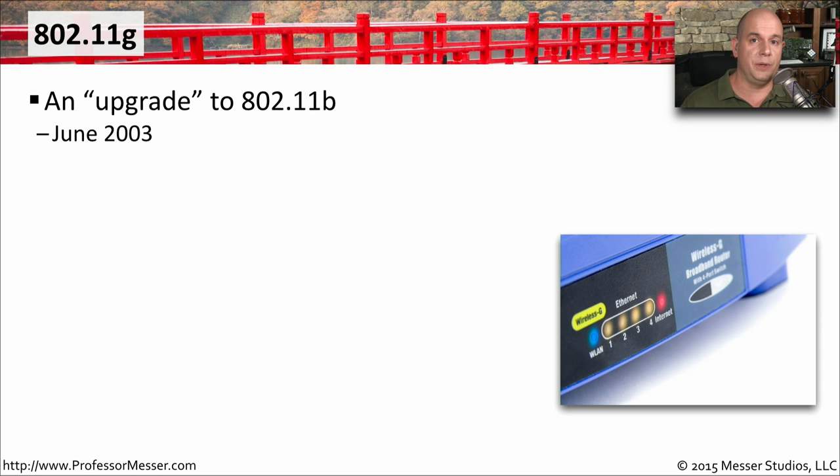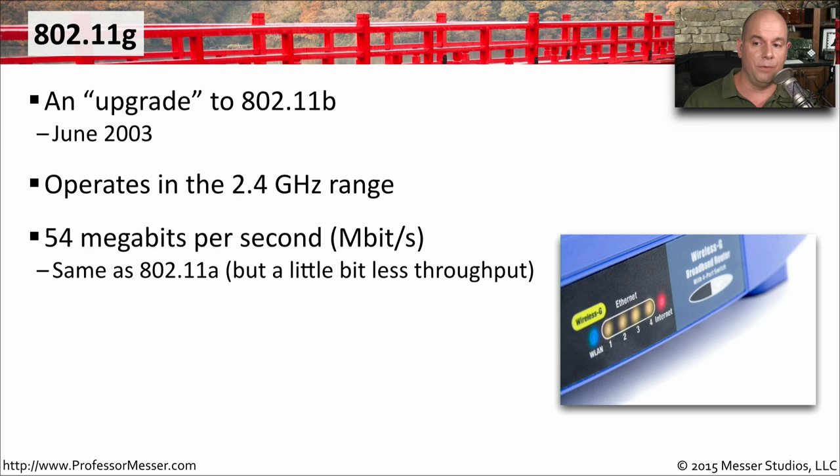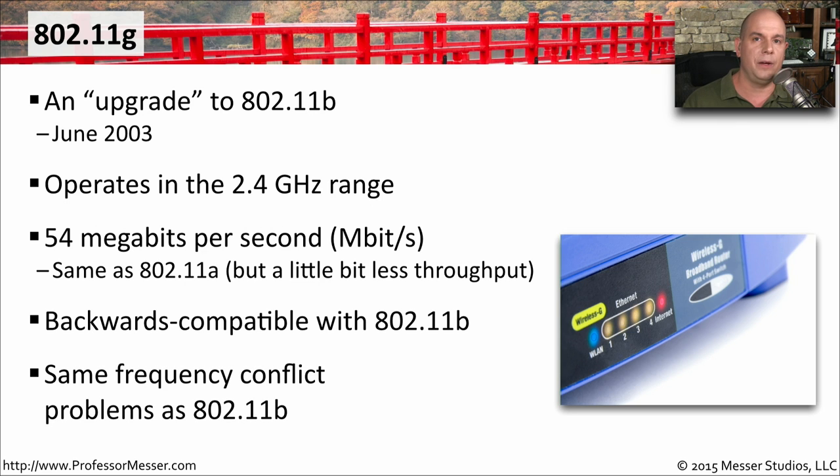The next major release was 802.11g in June 2003. This was an upgrade to 802.11b, so it also operates in the 2.4 gigahertz range. However, it runs at 54 megabits per second, effectively the same speed as 802.11a, though with slightly less throughput due to the signaling used. These 802.11g access points were backwards compatible with 802.11b, making it easy to upgrade your network. But because it was still 2.4 gigahertz, it faced the same frequency interference challenges as 802.11b.